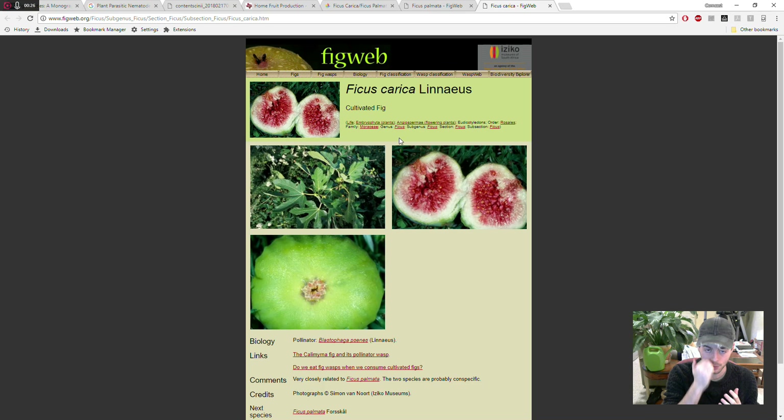I believe this is a solution to many fig growers — not just hobbyists, but also people looking to start a commercial fig orchard in Florida. When we think about where figs are cultivated, they're cultivated in many European countries that are mostly dry, and in California here in the United States.